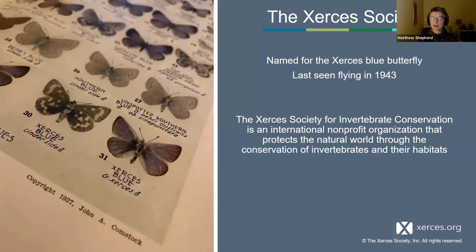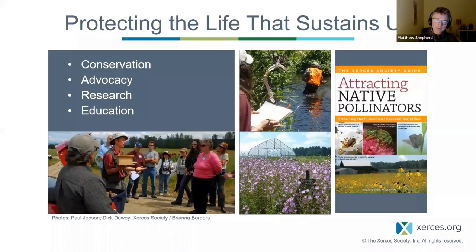As an organization, Xerces has been around for half a century. We were founded in 1971 by Robert Michael Pyle, the natural history writer, lepidopterist, and butterfly enthusiast. Our fundamental mission is to protect the natural world through conservation of invertebrates and their habitat. One primary approach is hands-on conservation — working with people on creating, managing, improving, and protecting habitat, from small urban gardens through to vast wild landscapes.